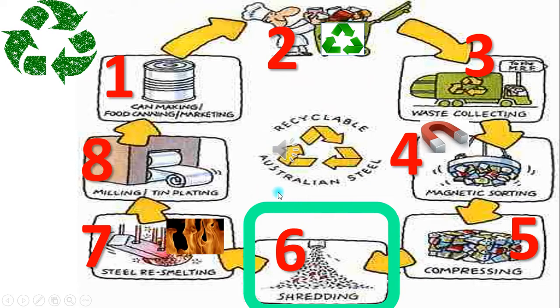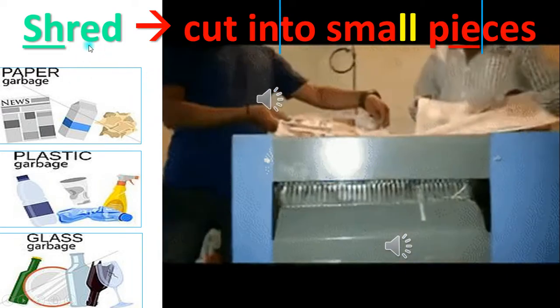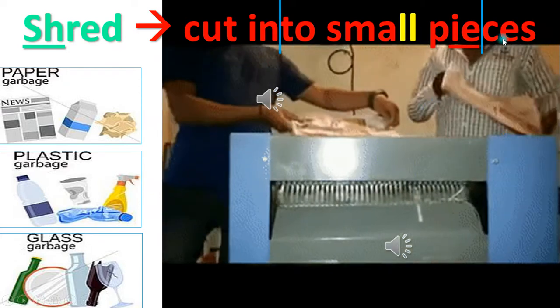Number six. The factory then cuts the metal or glass trash into very small pieces called shredding. Shred means to cut into small pieces.